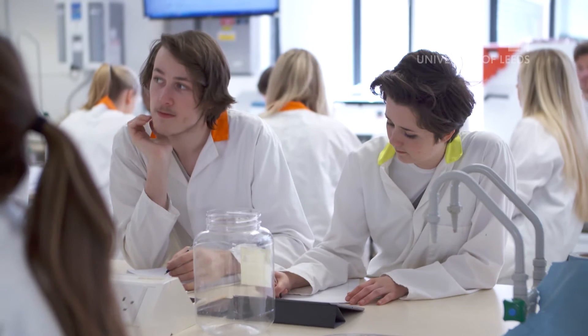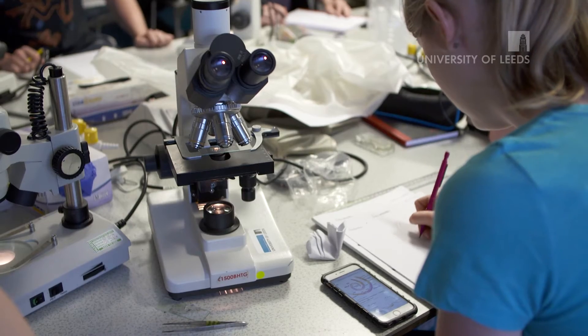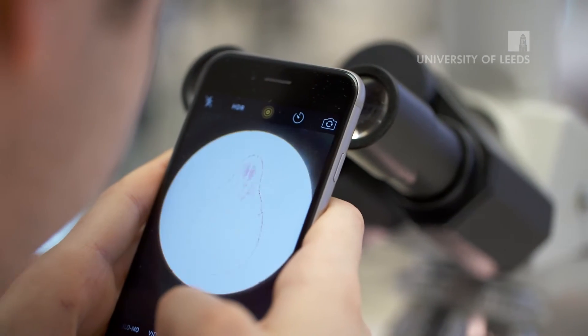It's challenging, it's difficult, I knew that, but it's really interesting. If you look at most unis, they don't offer pharmacology — they just offer general biomedical sciences. So I guess it was the specialism that made me choose Leeds.